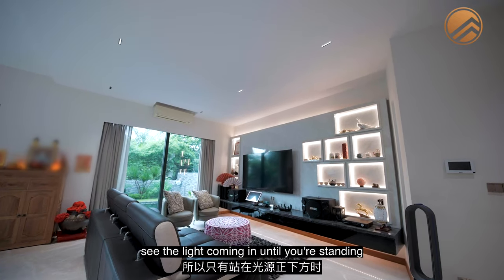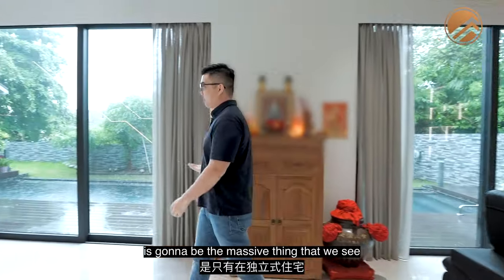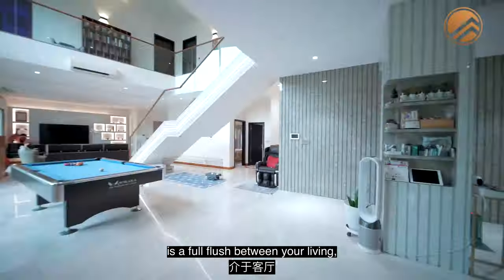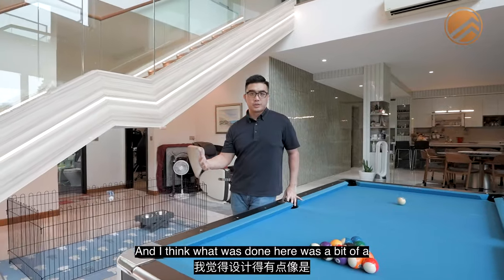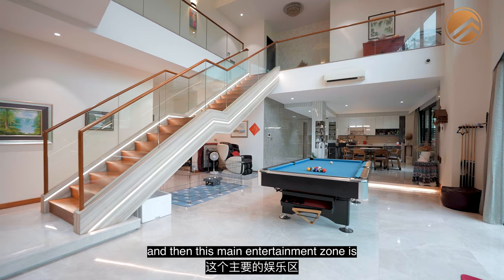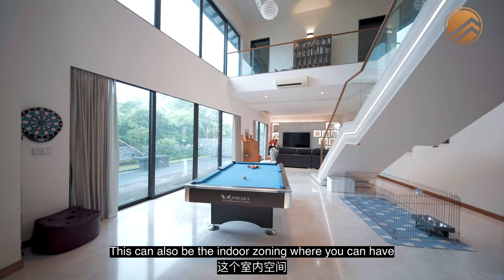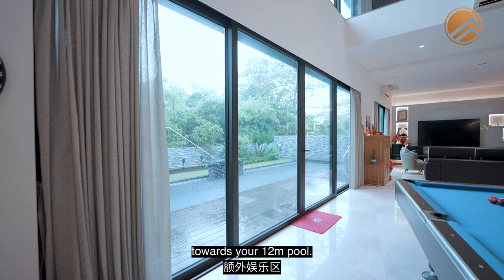The downlights are designed so you don't directly see the light coming in until you're standing right below it. The massive feature here — something you won't find in other property types — is the full flush between your living, entertainment zone, and dining area. It's a ballroom-type concept, with stairs tucked away to the side and the main entertainment zone flanked by three corners on level 2. Very flexible in usage, this can also serve as an indoor zone fronting the 12-metre pool.